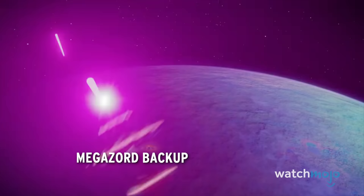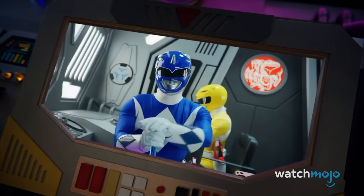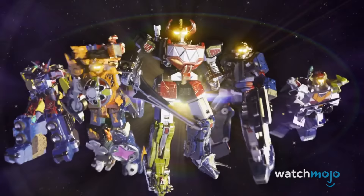Number 4: Megazord Backup. In the final battle of the season, the Cosmic Fury Rangers find themselves at a huge disadvantage as Bajillia's forces box them in. However, Billy arrives with the best backup any ranger can ask for — a squad of Megazords. These include the Dino, Astro, Galaxy, Ninja Blaze, and Beast-X Megazords.